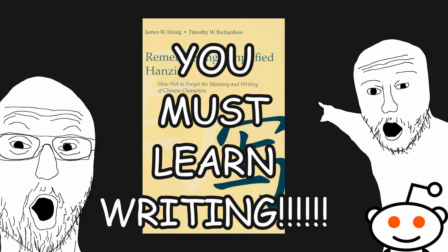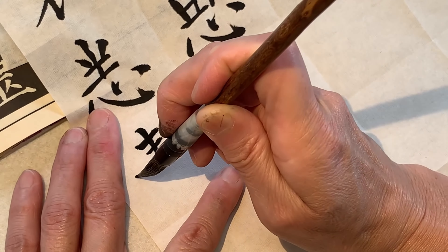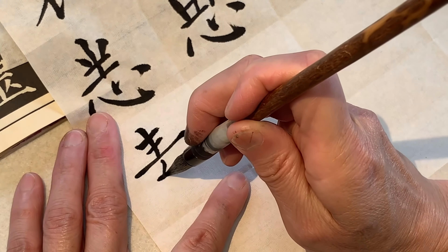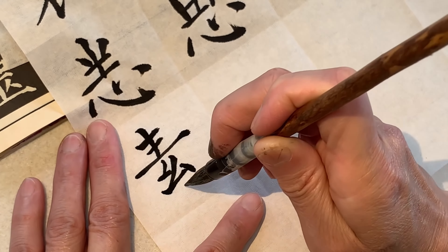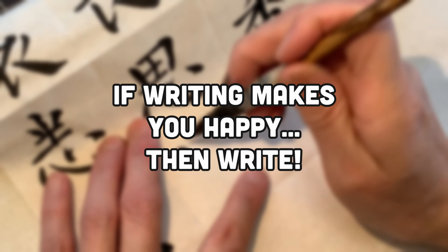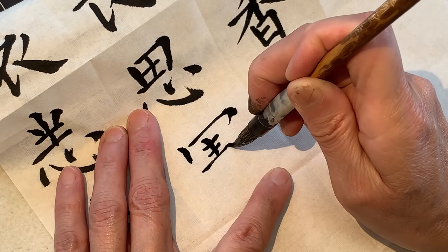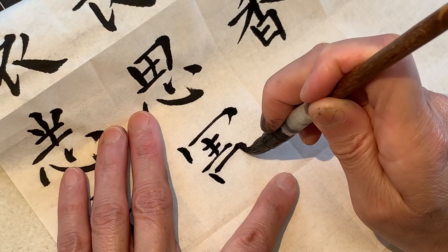The purpose I have for making this video is to counteract the advice I see online around writing. However, I have nothing against writing per se. In fact, I plan to study and practice Chinese calligraphy at some point. So if writing characters by hand brings you joy, then you should practice regardless of how useful it is. The most important part about learning any language is to enjoy the process. After all, the more we enjoy what we learn, the more progress we make.